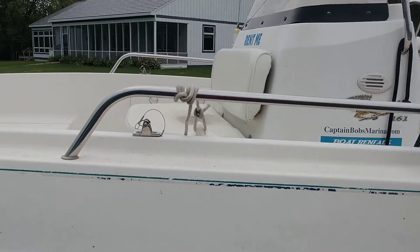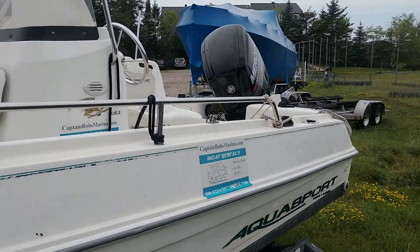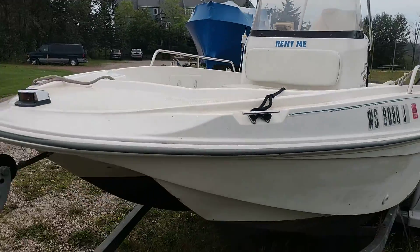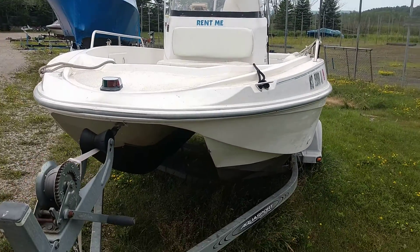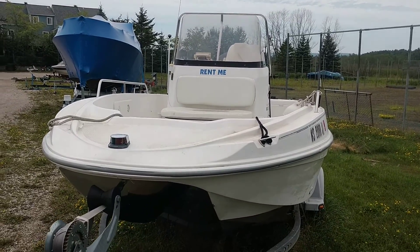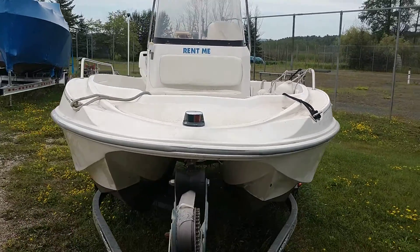The other thing that I think people would be surprised by is that the catamaran does not plane off very fast or go very fast. It's stable, it cuts through waves, but it has to climb out of the hole and it really tops out at about 30 miles an hour. But she stays on plane at a lower RPM too, so she's a cool boat.